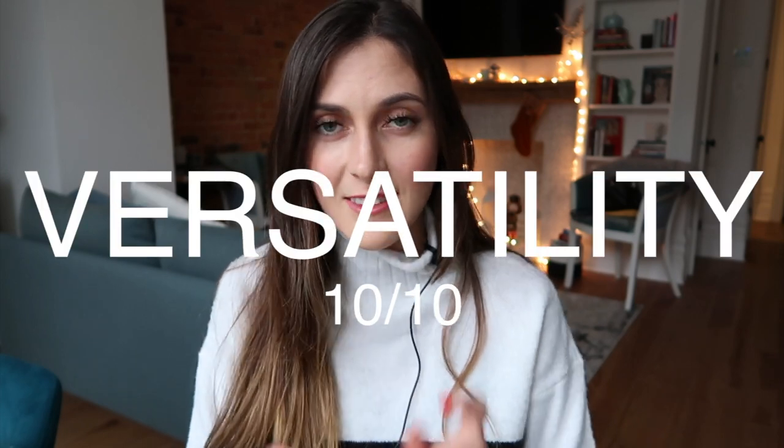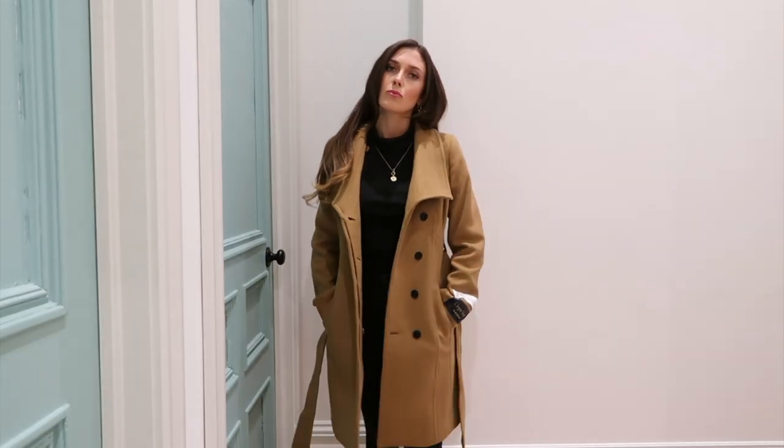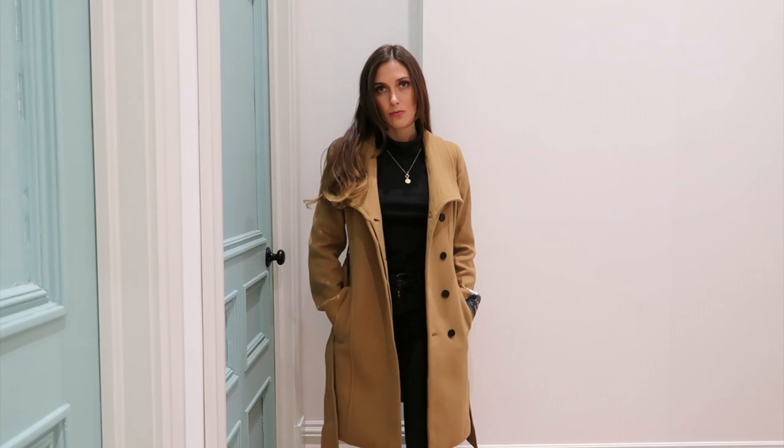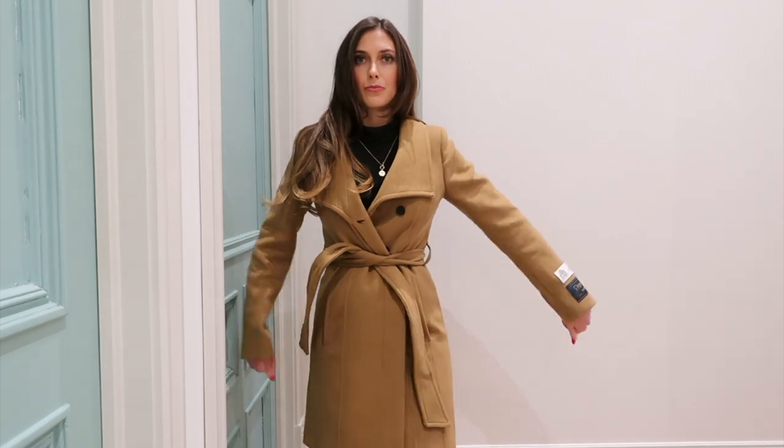And finally, I love the versatility of this coat. There are actually several different ways you can wear it. The first way is just open, which is obviously not doable on colder days, but in between seasons it's totally doable. The second way is with the buttons undone with just the waist tie fastening the coat.